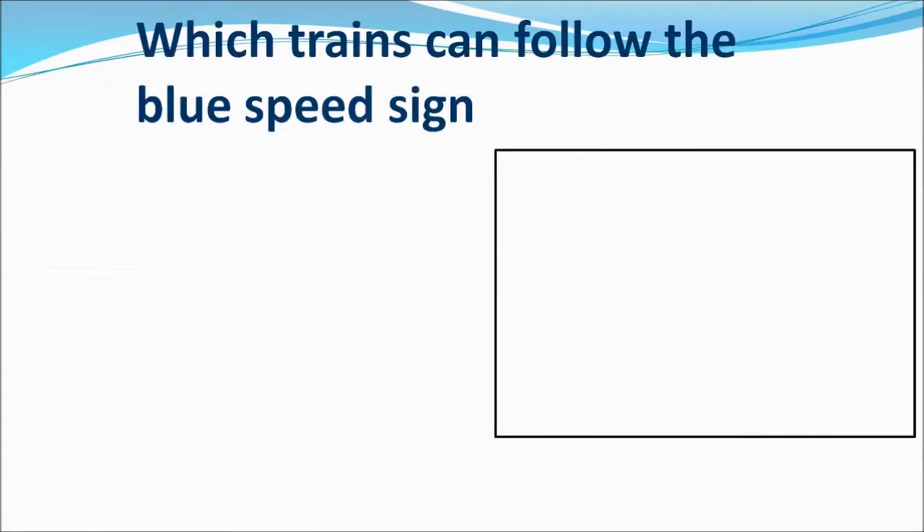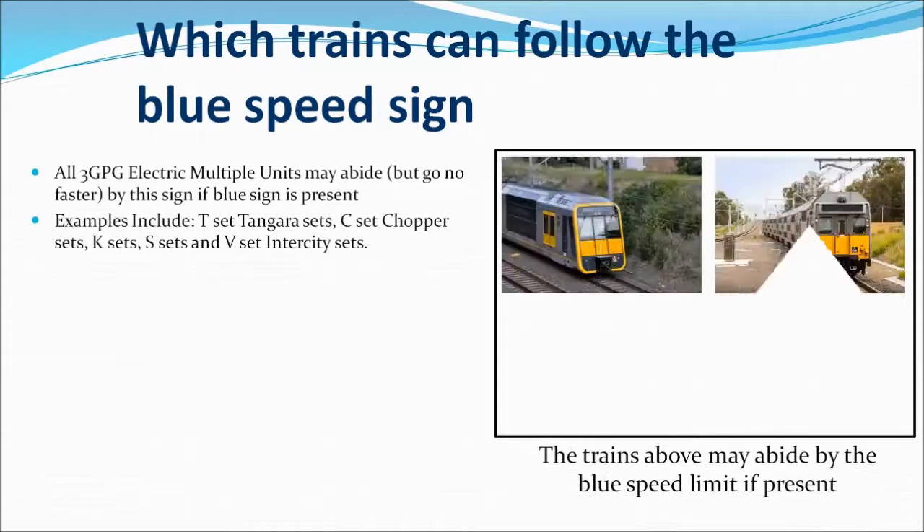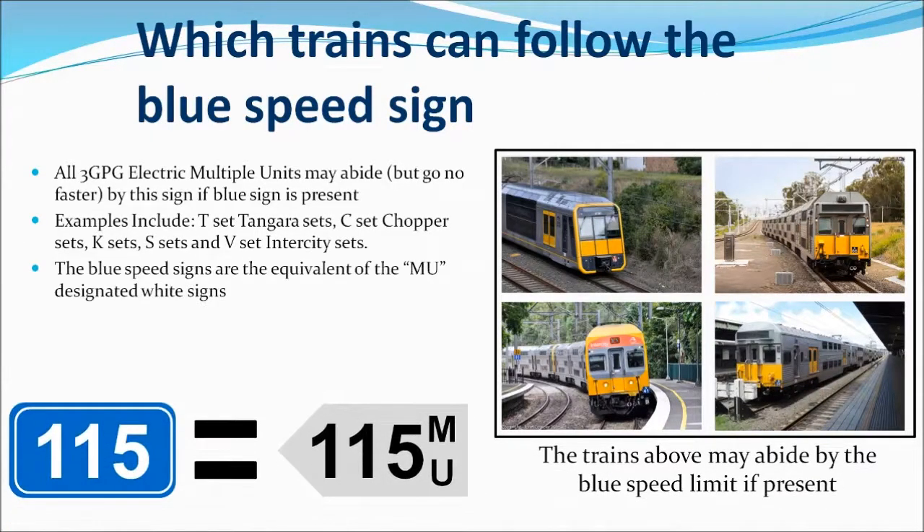To summarise which trains can abide by the blue speed sign: it is simply obeyed by the older electric multiple units, which include Tangaras, V sets, and other silver sets. The blue speed sign is also the same as an MU designated white sign.